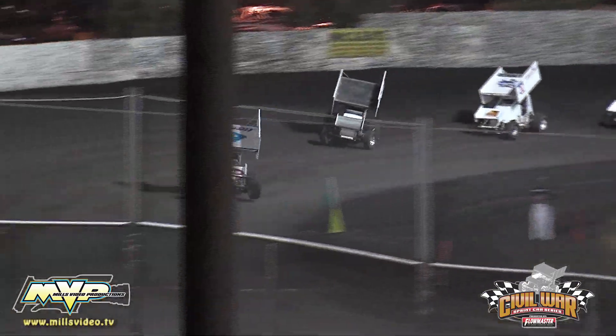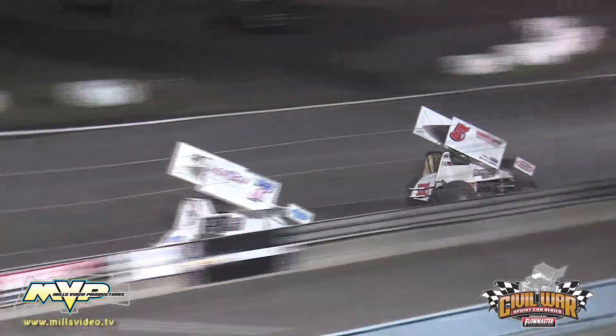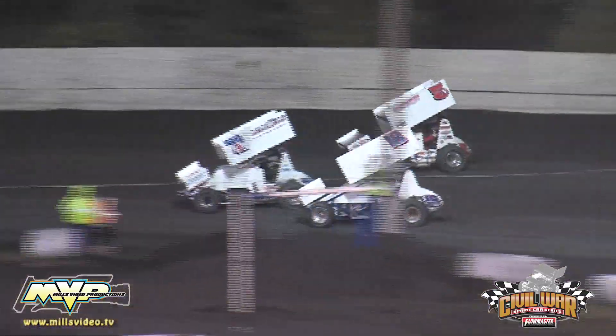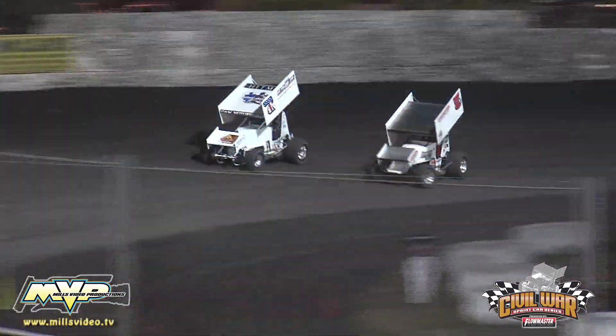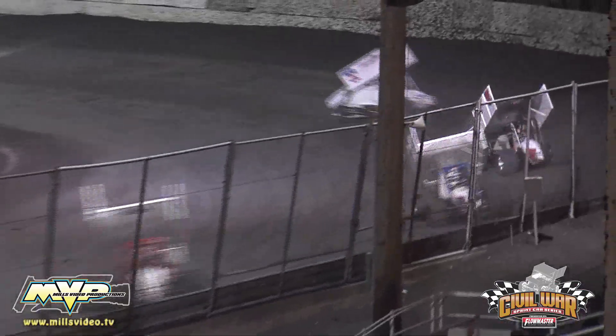Here we go. Green flag back out. There goes Forsberg by Copeland for position. Andy Forsberg up into second. Copeland tries to fight back underneath Andy Forsberg. Can't make the pass. That right rear's not helping him out at all.